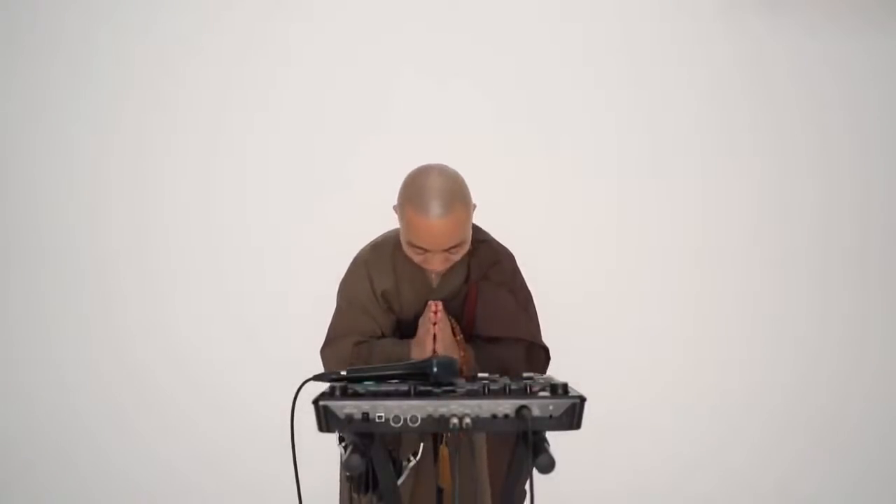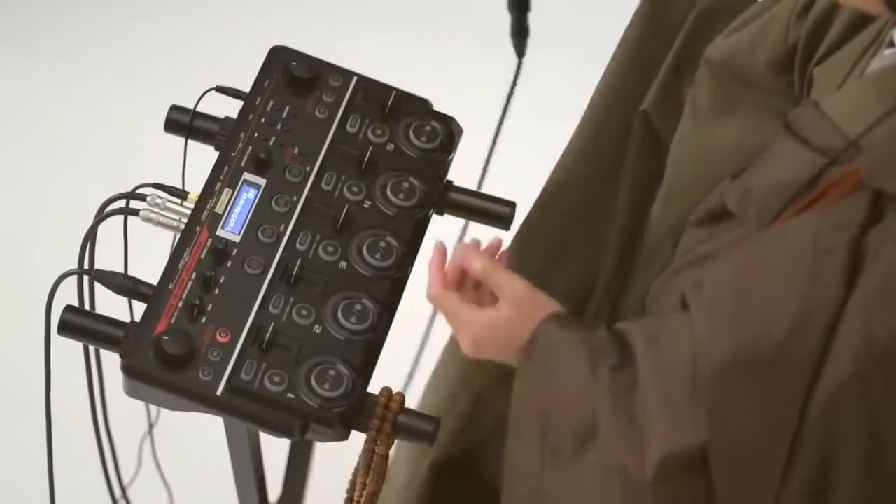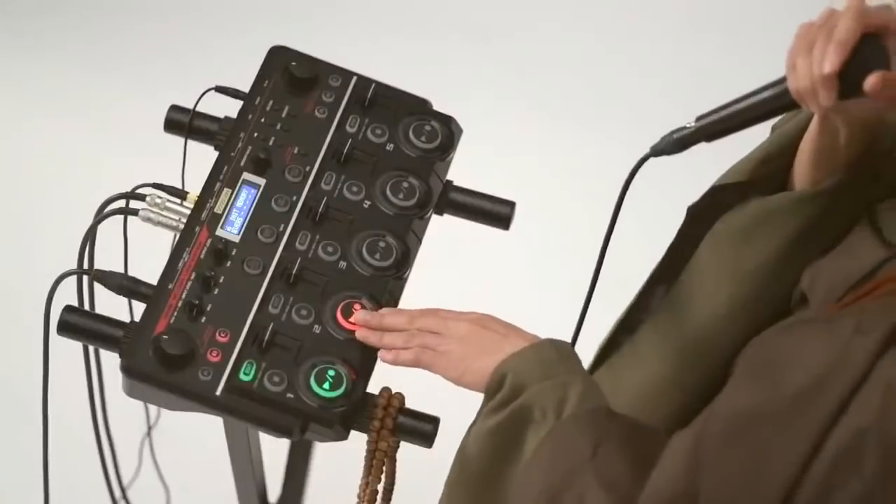Let's start with this: the beatboxing Buddhist monk. This is a chap called Yogetsu Akasaka, who's a Japanese Zen Buddhist monk. This video has had three million hits. He's using an RC505 — he does a bit of beatboxing and some throat singing. This is called the Heart Sutra remix, and he just builds up all this stuff. It's the sort of thing you can just keep going forever. My favourite headline so far this year: 'If you only see one beatboxing Buddhist monk today, make sure it's this one.' I'm quite pleased with myself for that.